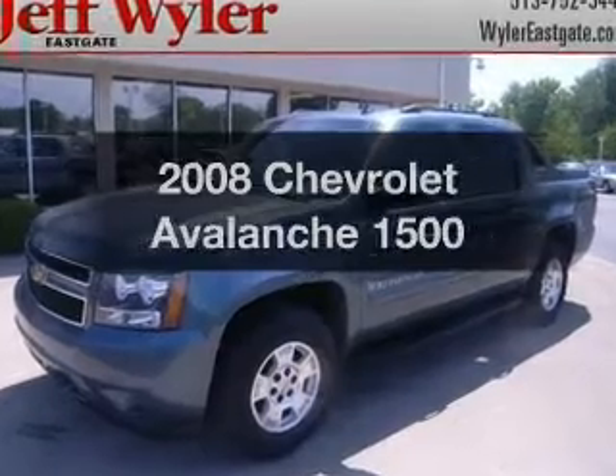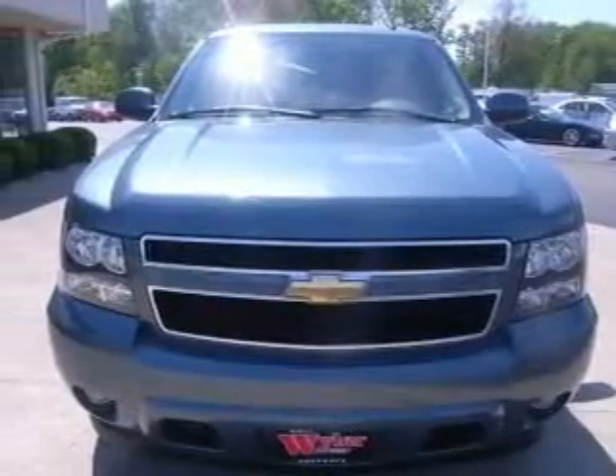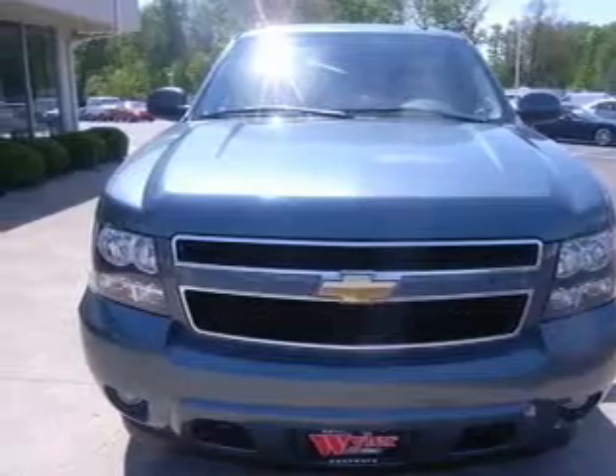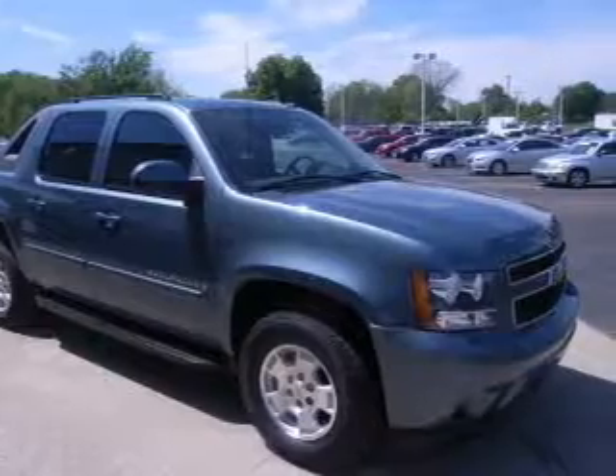Introducing the 2008 Chevrolet Avalanche. If you're looking for an automobile with great attributes, look no further. With a powerful 8-cylinder engine, the powertrain includes 4-wheel drive, driven by an automatic transmission.